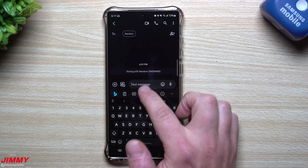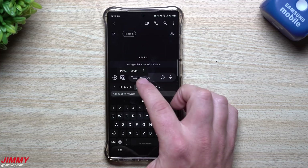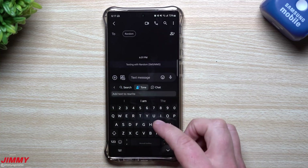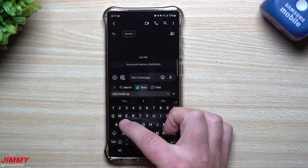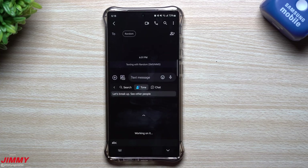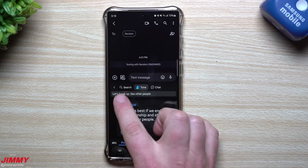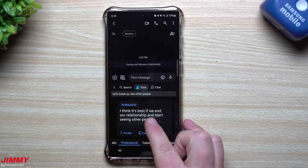Let's take this into another direction. Say you're inside a text message — tap on that Bing icon, then tap on Tone. Maybe you're not the best at breaking up with somebody and you're never really coming off politely. So you type something like 'let's break up, see other people.' This also helps if you're in an argument, trying to be smooth and suave, or just trying to be funny or quirky — you can set a different tone for what you're saying.